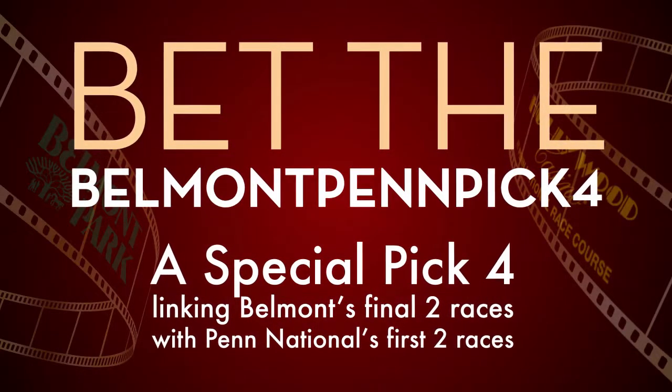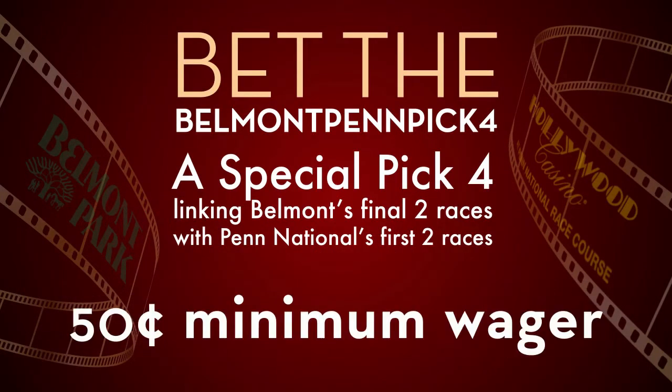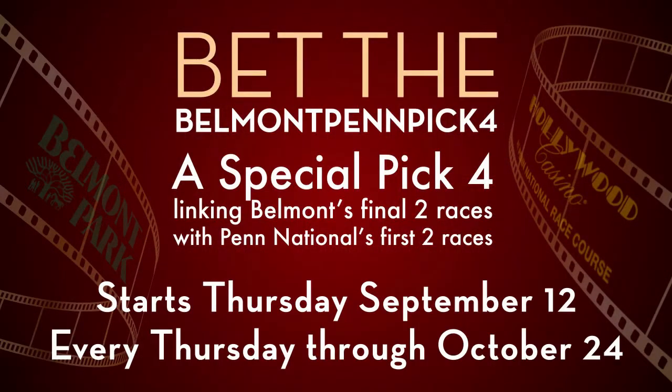Andy didn't like the Pick 4 last week, and I'm going to steal his idea for this week. This is a very tough Pick 4 and I think it's going to pay well. There's not a ton of horses, but it's a very complicated sequence. It's a special Pick 4 linking Belmont's final two races and Penn National's first two races. We also have a reduced takeout of 15% and a 50 cent minimum wager. It starts with Belmont's next to last race — today will be the ninth and tenth race. Please note this is a separate wager from Belmont's regular card. When wagering, please ask to see the Belmont Penn Pick 4, and that's going to go every Thursday through October the 24th.